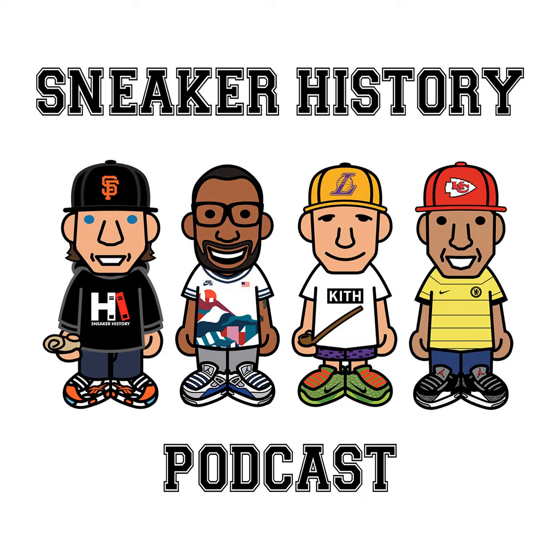Hey everyone, Nick Engvall here. Before we get into today's episode, I want to tell you about some of the people that make the sneaker history community and this podcast possible.